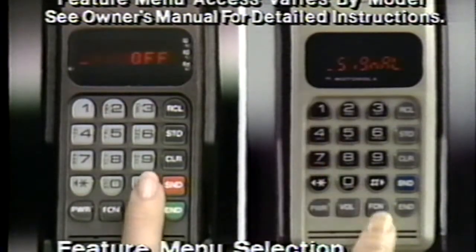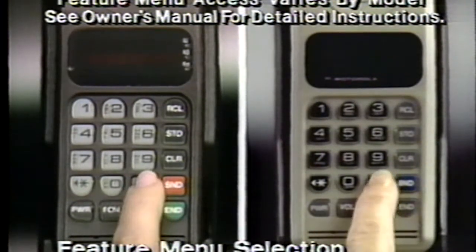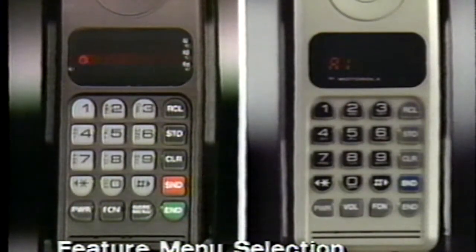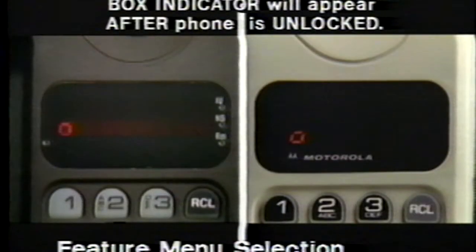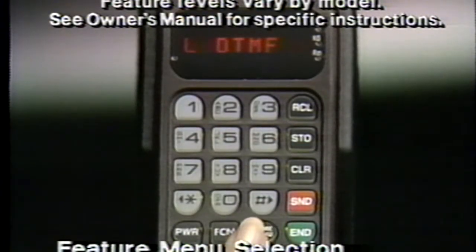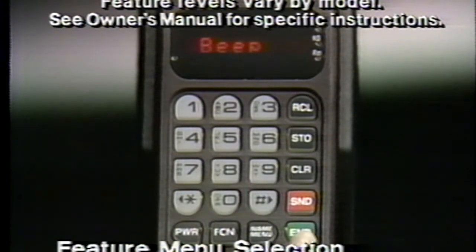The feature menu lets you select which features you want to be active, as well as cancel features you don't wish to use. If any calling features have been changed from the standard factory setting, this little box indicator will remind you each time you power up your phone. For detailed instructions on how to select and change features, and how to perform status review on your phone, see your owner's manual.